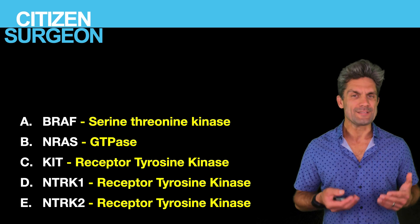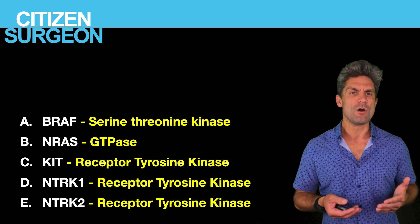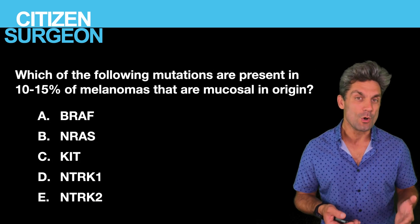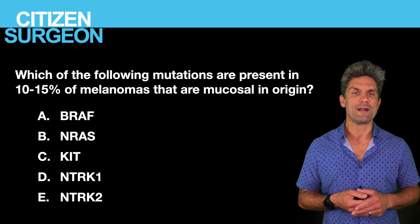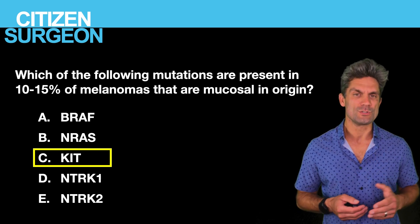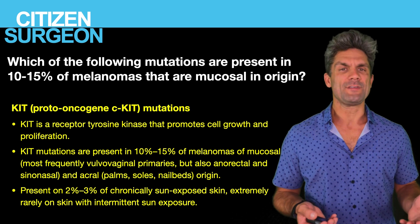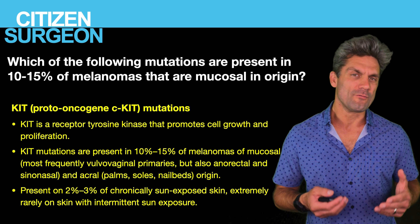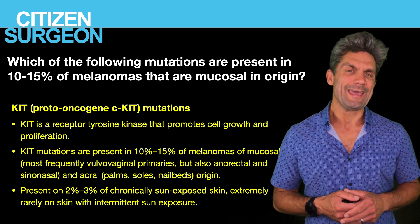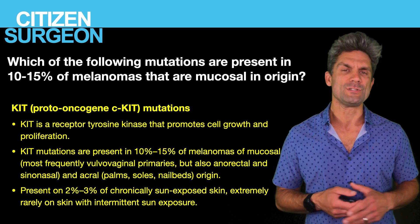It's important to know which oncogenes are specific to which cancers. Answer eight: KIT, the receptor tyrosine kinase, is found in 10 to 15% of mucosal melanoma. Mucosal sites include anorectal, vulvovaginal, and sinonasal locations. KIT can also be found in acral lentiginous melanoma — on the palms, soles, and nail beds — and in 2 to 3% of chronically sun-exposed areas.